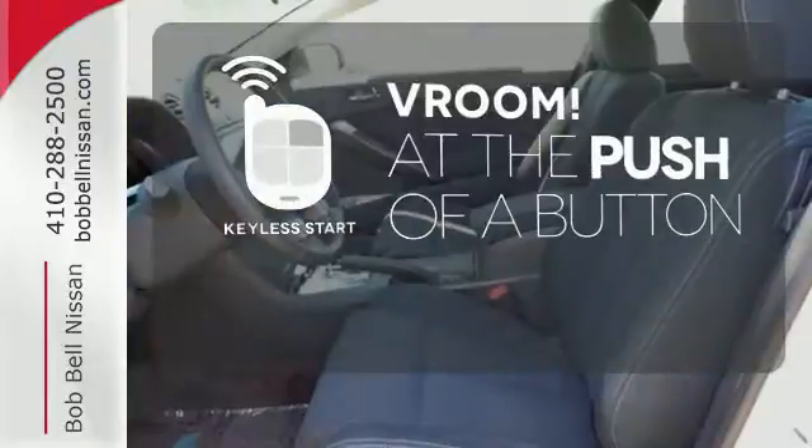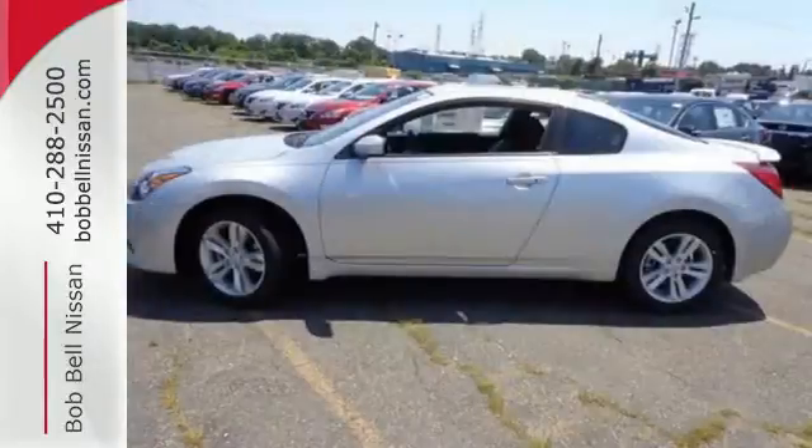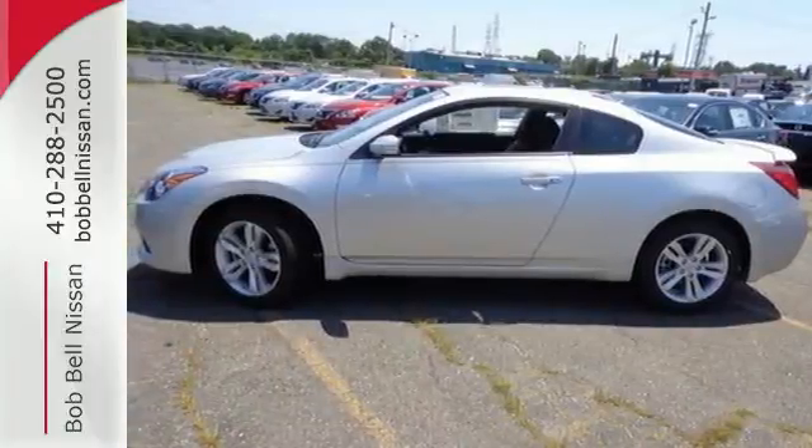It all begins with the push of a button with keyless start. Don't waste any more time. This stylish Altima could be in your driveway today.